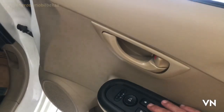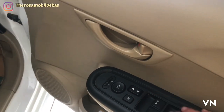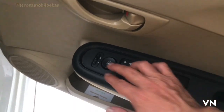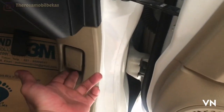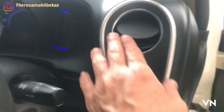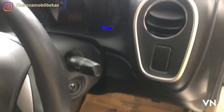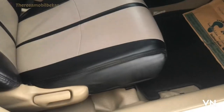Di sini tombol door lock, window lock, dan spion electric mirror. Di sini tuas pembuka bagasi. Kisi-kisi AC dengan list krom di sekeliling. Untuk kursi, dia belum head adjuster ya, masih ceiling.